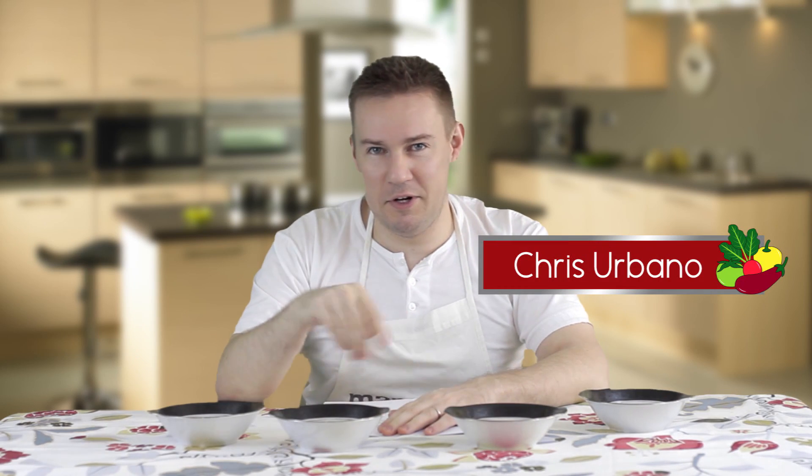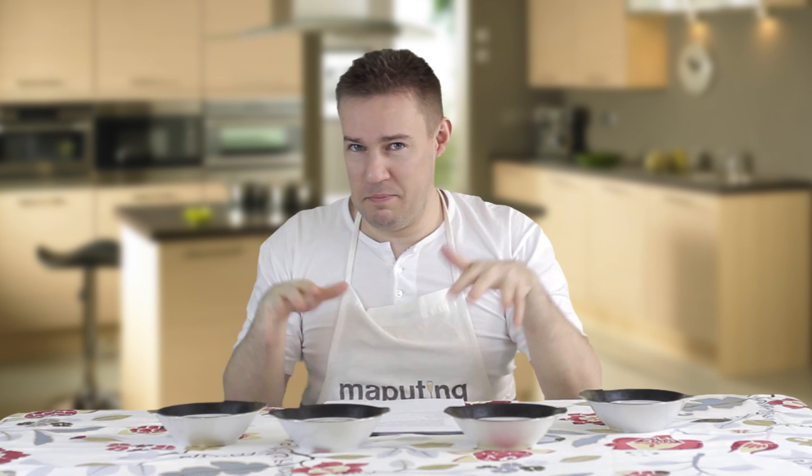Hi Mario Cabano, it's Chris here and today I'm going to talk to you about how to choose the best vinegar for your Filipino cooking.